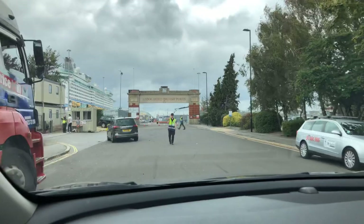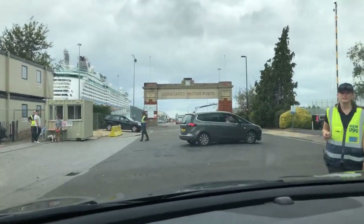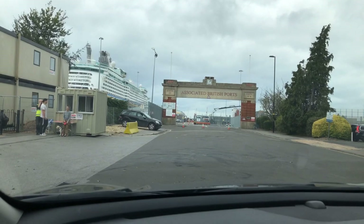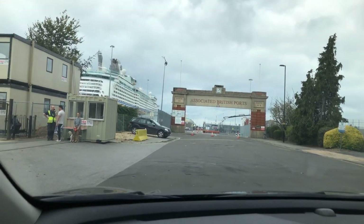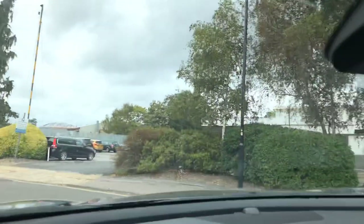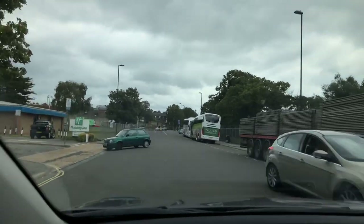We've been stopped briefly and a member of staff is directing us. She's sending us over to gate 10 because gate 8 is currently closed. We take the first exit off the roundabout and go straight down — not very far at all. So the sat nav was taking us to gate 8 but we're being redirected to gate number 10.